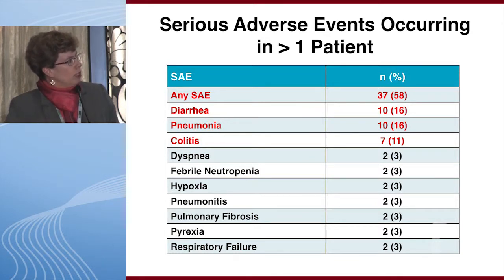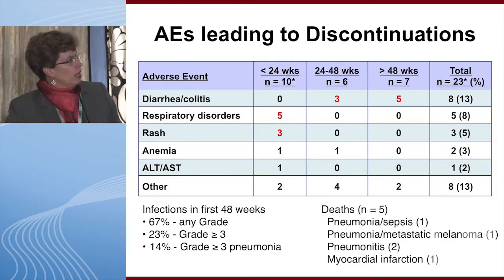Among serious adverse events, diarrhea, pneumonia, and colitis predominated. Adverse events leading to discontinuations included respiratory disorders and rashes early on, with diarrhea and colitis emerging at later time points. Approximately 40 to 45% of patients on the study discontinued due to adverse events, partly because management strategies for diarrhea, pneumonitis, and transaminitis were not as well established when these patients started on trial.